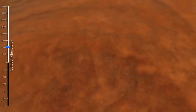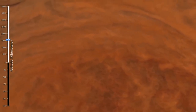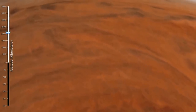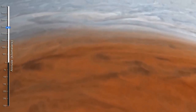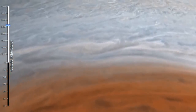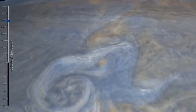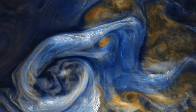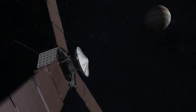Scott Bolton, principal investigator of NASA's Juno mission, says: "The naive, simple view of giant planets is that as soon as you scratch beneath the surface where the sunlight was no longer getting to, then everything would just be this boring, well-mixed sphere of gas that all looks the same — and Jupiter is anything but that. It's complicated." So Juno has made incredible discoveries and it's still not done yet.